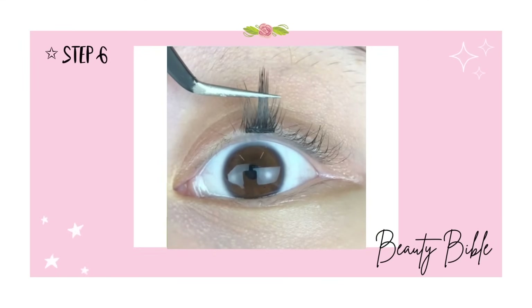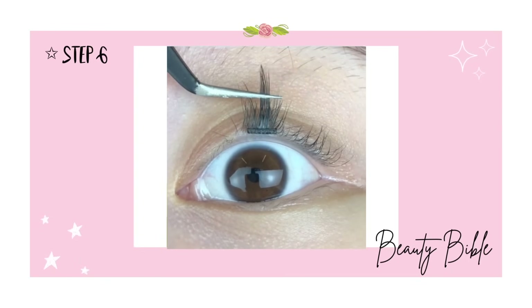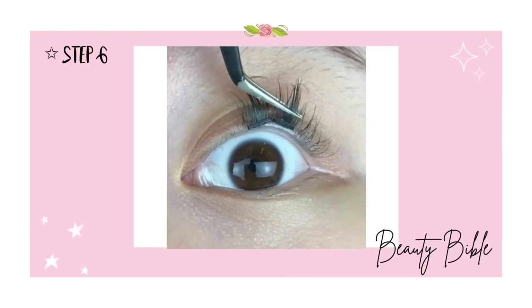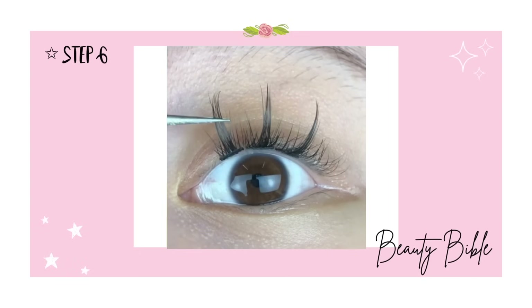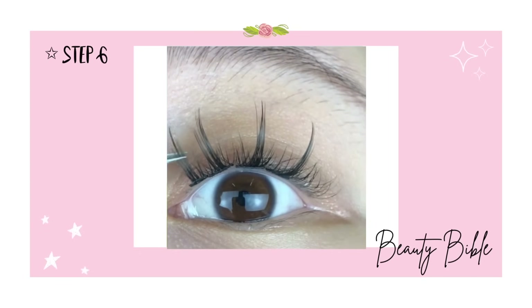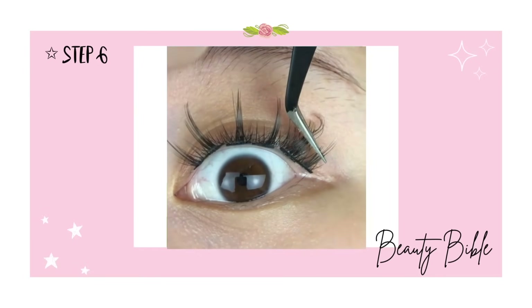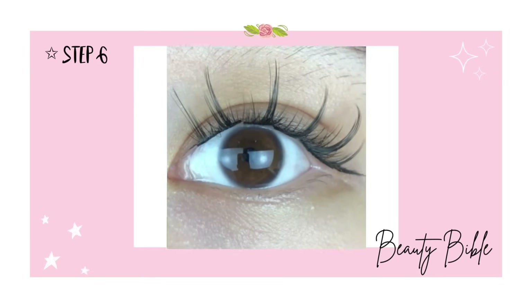For those who are in a rush, place one Little Devil lash at the center following the same direction as your own lashes, then repeat on both sides of the eye. Use a total of five to six lashes and adjust according to the length of your eyes.